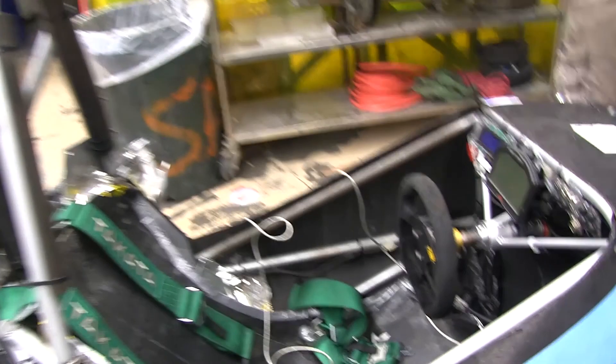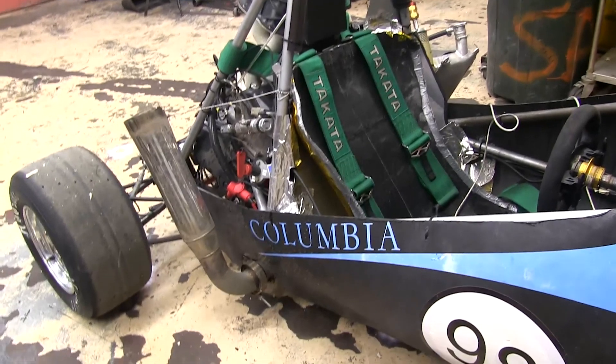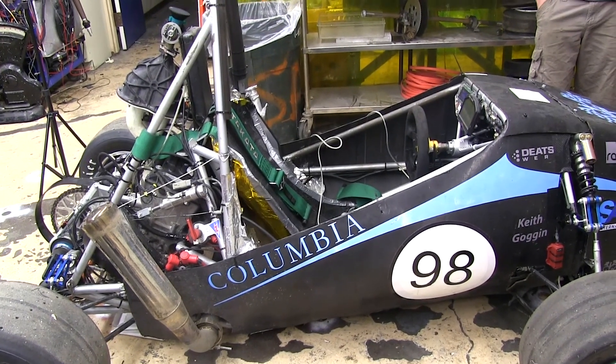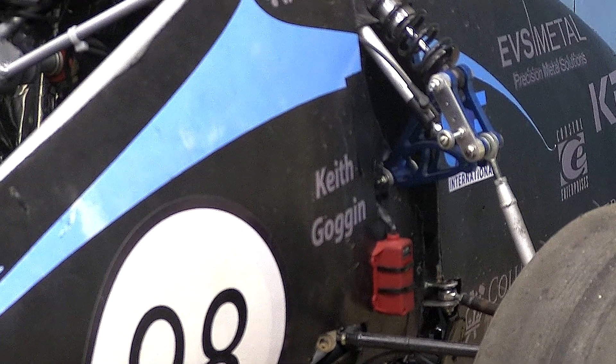If you look at this car, there are just so many components which can benefit from the connections that alumni have. Many of the parts on this car were designed by the students and then actually machined by shops that are either owned by Columbia alumni or have Columbia alumni as employees.